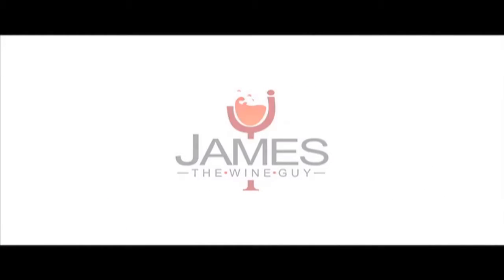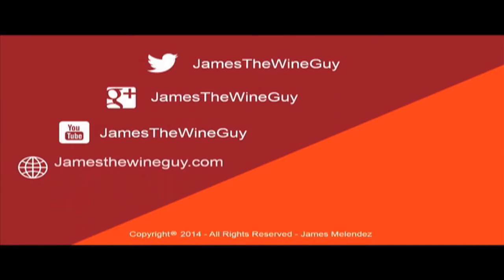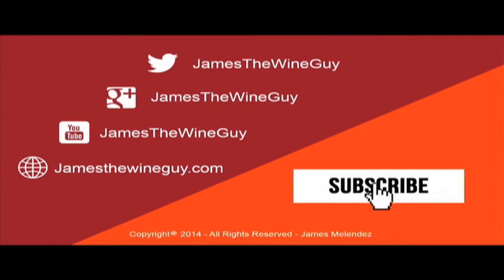You can find me on many social media platforms: Facebook, Twitter, Vimeo, Google Plus, Pinterest, LinkedIn, Instagram, and WordPress. Thank you so much today — more to come. Salud and salute, and thank you for joining us. We'll see you next time.